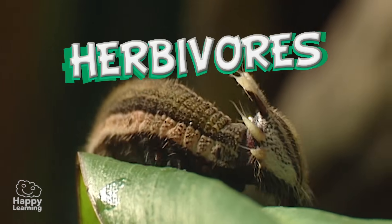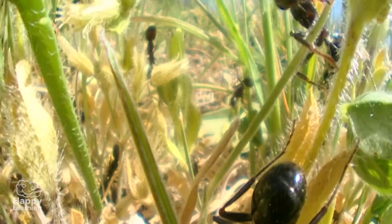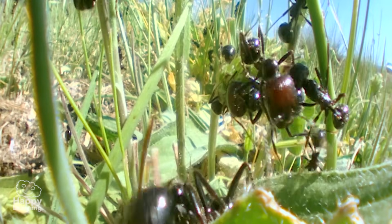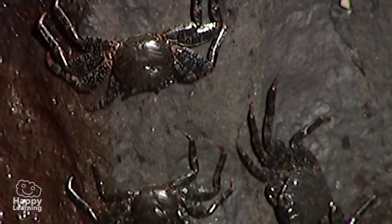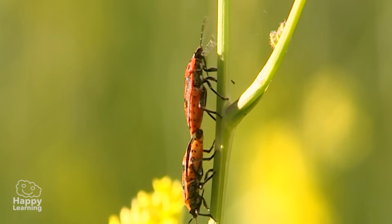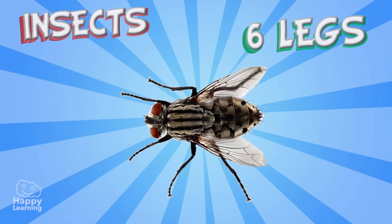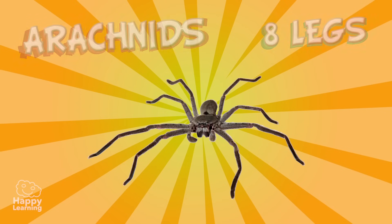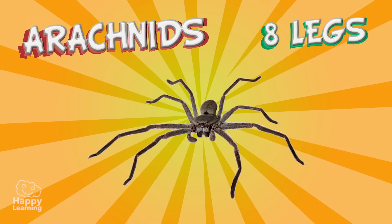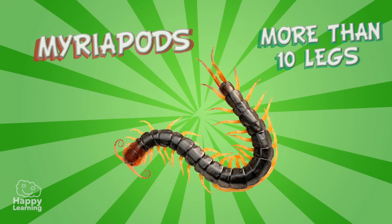They can be either herbivores, carnivores, or omnivores. Lastly, and very importantly, you must remember that arthropods are classified into four groups depending on the amount of legs they have: insects — six legs; arachnids — eight legs; crustaceans — ten legs; and myriapods, which have more than ten legs and elongated bodies.